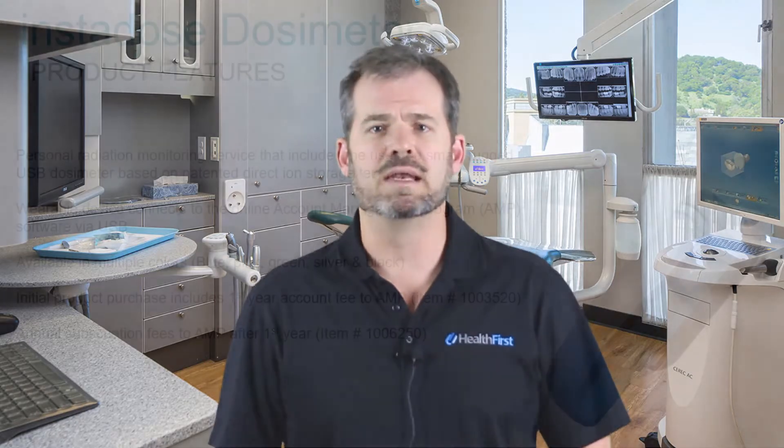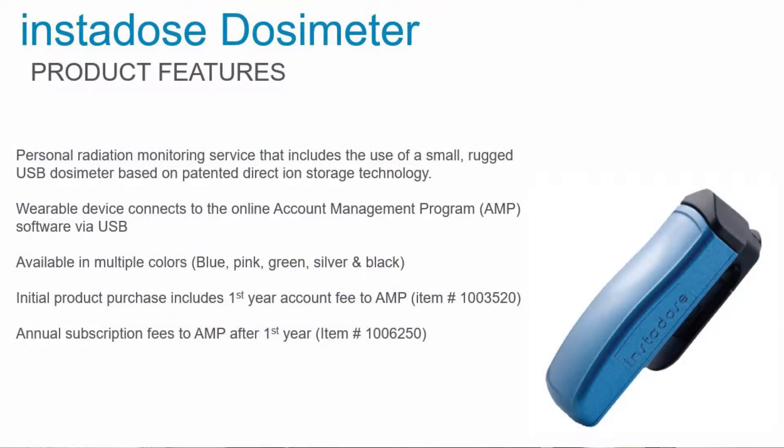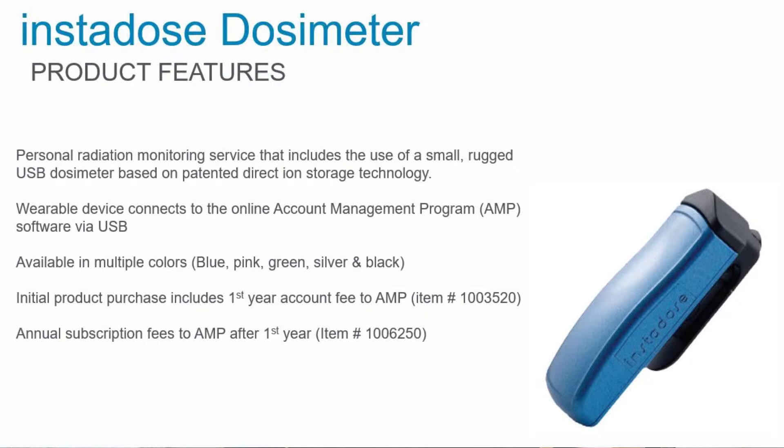We recommend InstaDose, which is a wearable device that measures personal radiation exposure. It can be measured using a USB port and a computer with an internet connection. InstaDose is the only dosimeter that you can measure yourself at any time, and badges can be read as many times or as often as you like.